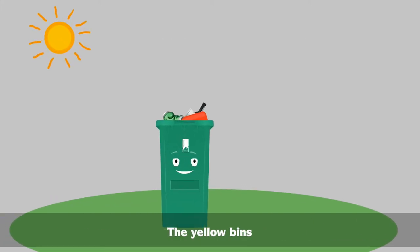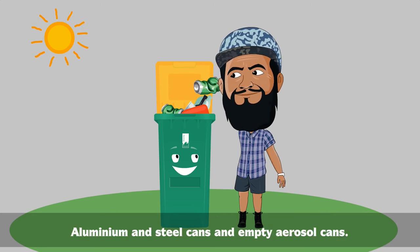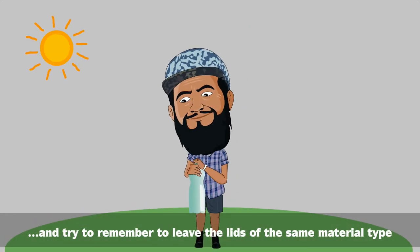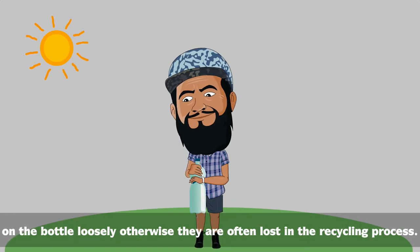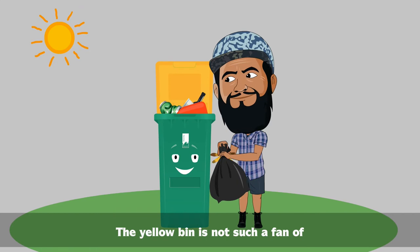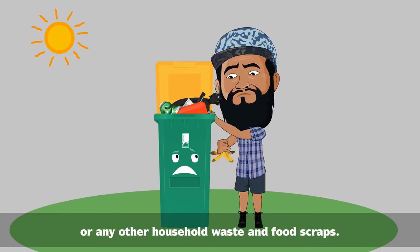The yellow bins love glass bottles and jars, plastic containers and bottles, aluminium and steel cans, and empty aerosol cans. Try to remember to leave the lids of the same material type on the bottle loosely, otherwise they're often lost in the recycling process. The yellow bin is not such a fan of plastic bags, plastic wrap, or any other household waste and food scraps.